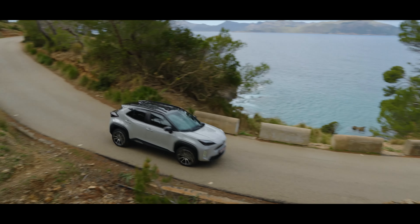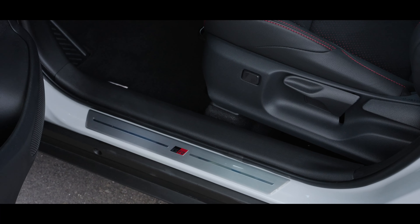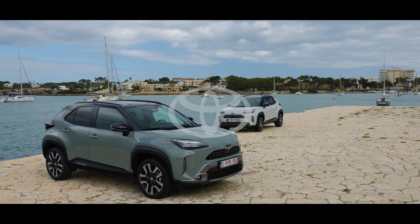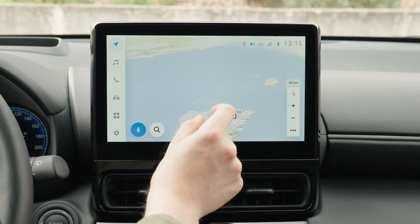Yaris Cross 1.5 Hybrid 130 PS 2WD: combined 4.5–4.8 liters per 100 kilometers. CO2 emissions: 101–109 g/km. CO2 Class: C.